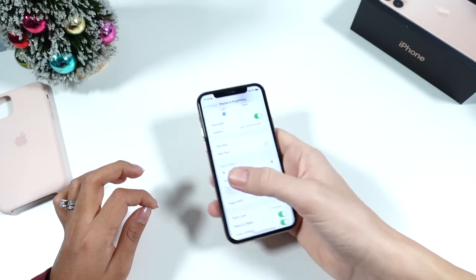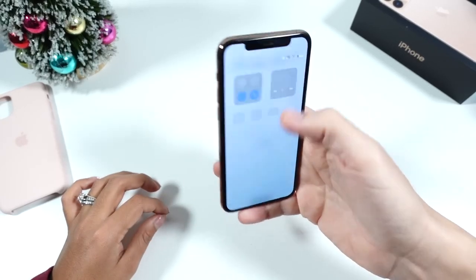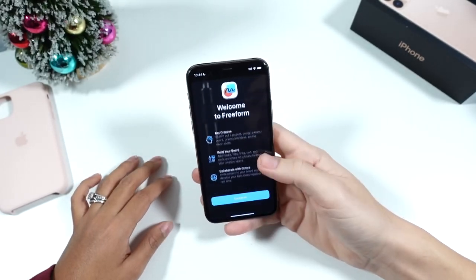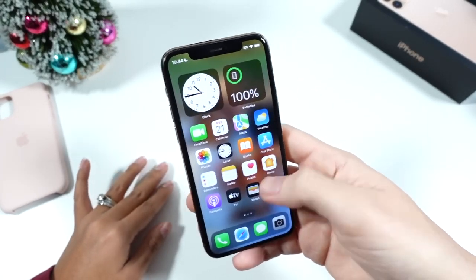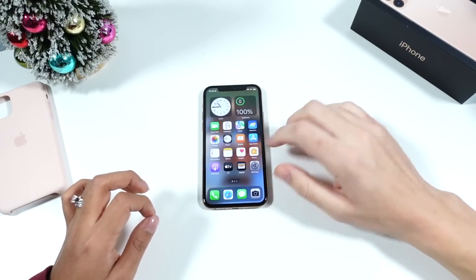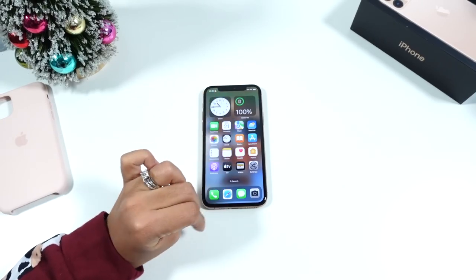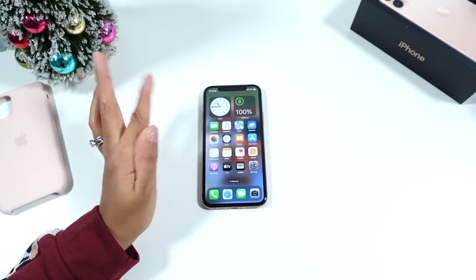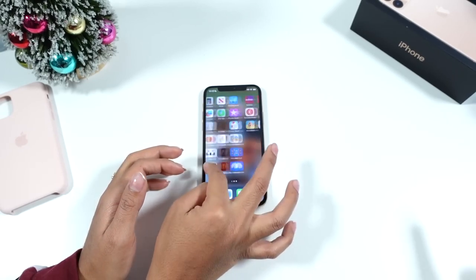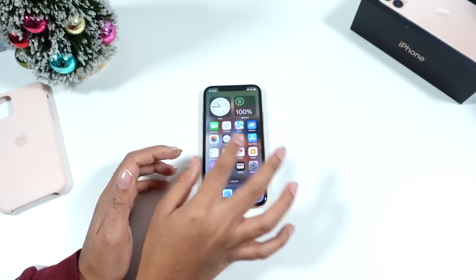Moving on to software — this phone runs the latest iOS 16.2, which includes the new Freeform application that lets you build your own boards and collaborate with others. What are your thoughts on the general software, the app library, scrolling through everything? Would you recommend this to somebody right now? Yeah, of course. I like the widgets setup — two widgets on top then the rest of the home screen. I'm not a big fan of folders, but it works.